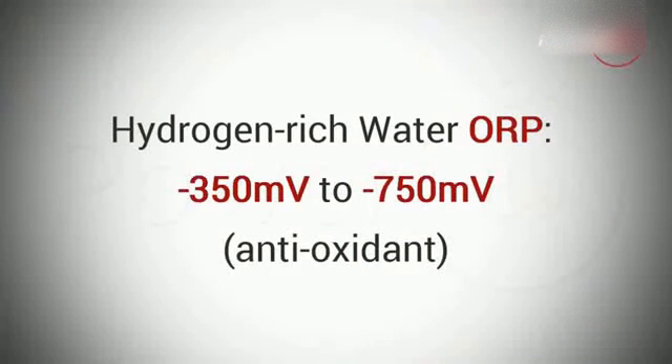Hydrogen-rich water, on the other hand, depending on what products you use to make it, comes with a negative ORP that ranges from minus 350 to minus 750 millivolts.